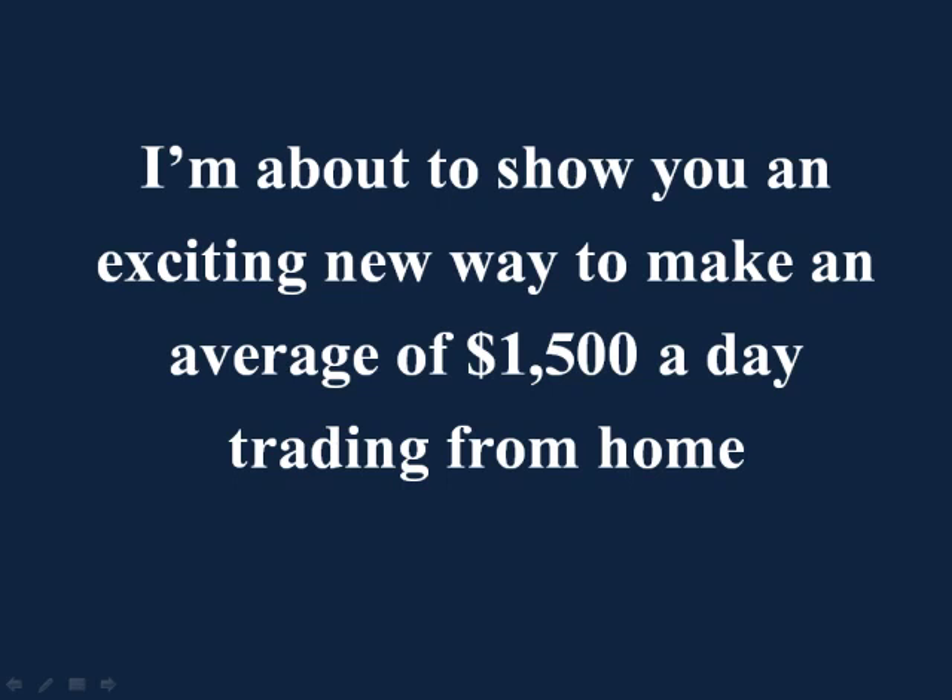Hello, my name is Daniel Milano, and I'm about to show you an exciting new way to make major profits trading Forex. In fact, I'm currently using this system to make an average of $1,500 a day trading from home.